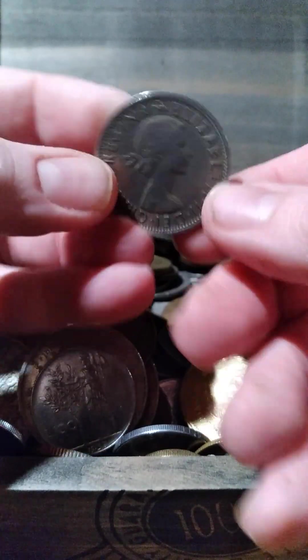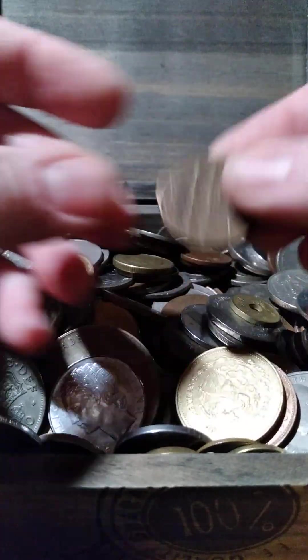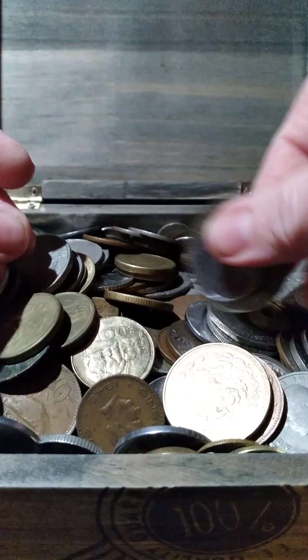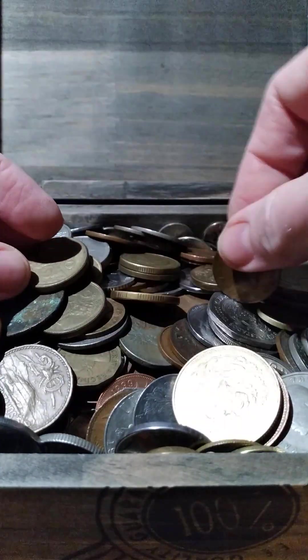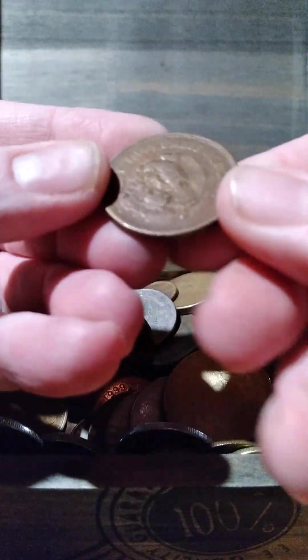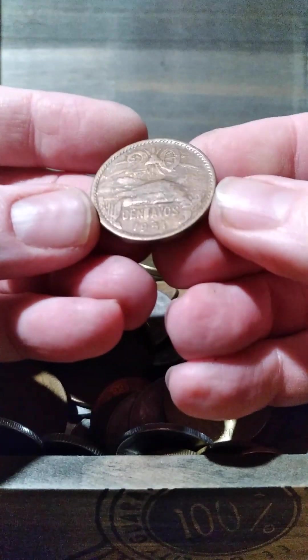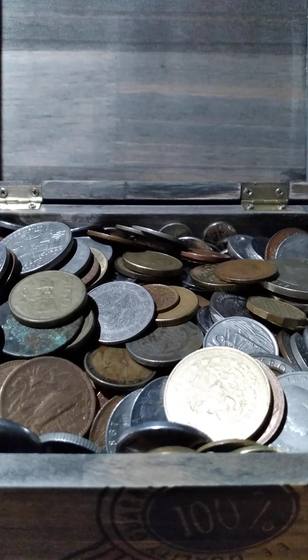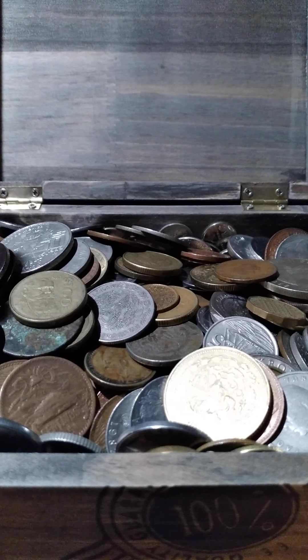I have a coin dealer who buys up these things by the pound and then sells them by the ton. Here's a French coin — he also sells them at the price of 20 cents a coin. Some of the designs on these are kind of neat.